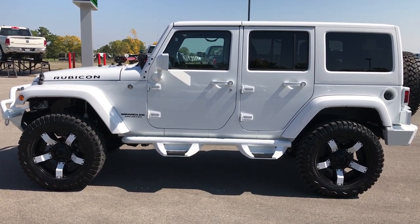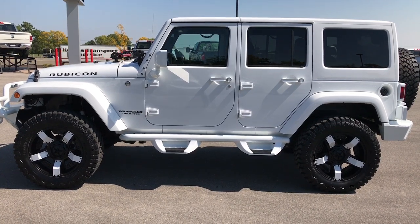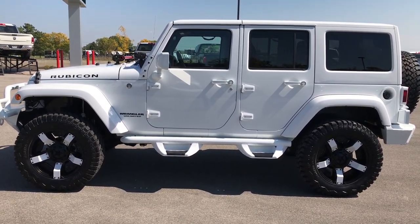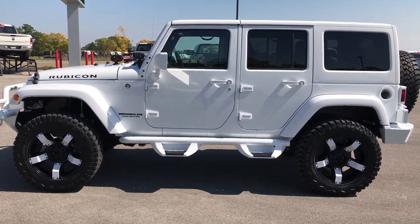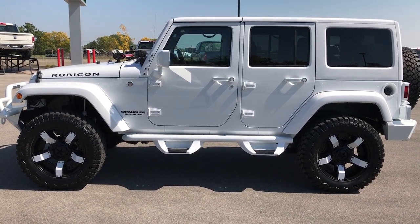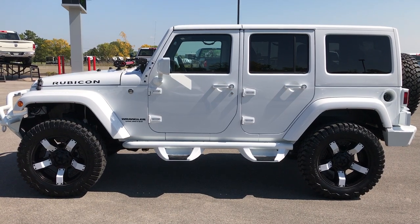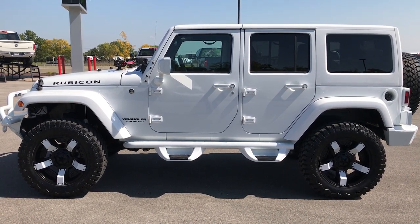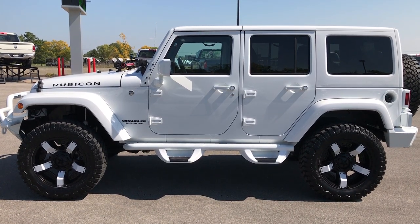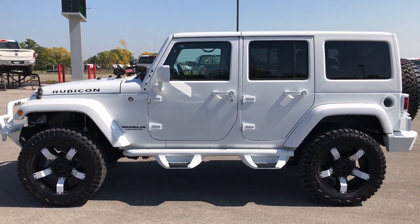Once again, that number is 920-921-0850. Thanks for checking out my video. If you like it and want to check out more Wrangler videos, go to our YouTube channel at youtube.com/summitauto — like, subscribe, and share. In a second you'll see a subscribe button on your left and a link to more Wrangler videos on your right. If you haven't been to our website, go there — it's www.summitauto.com. Thanks again. We look forward to helping you with this super clean, super cool 2016 Jeep Rubicon Unlimited 4WD. Thanks again.